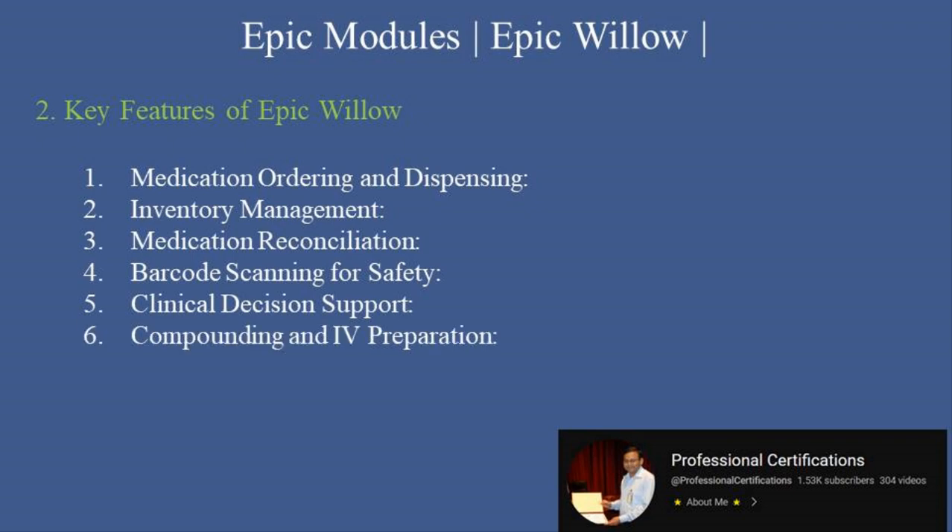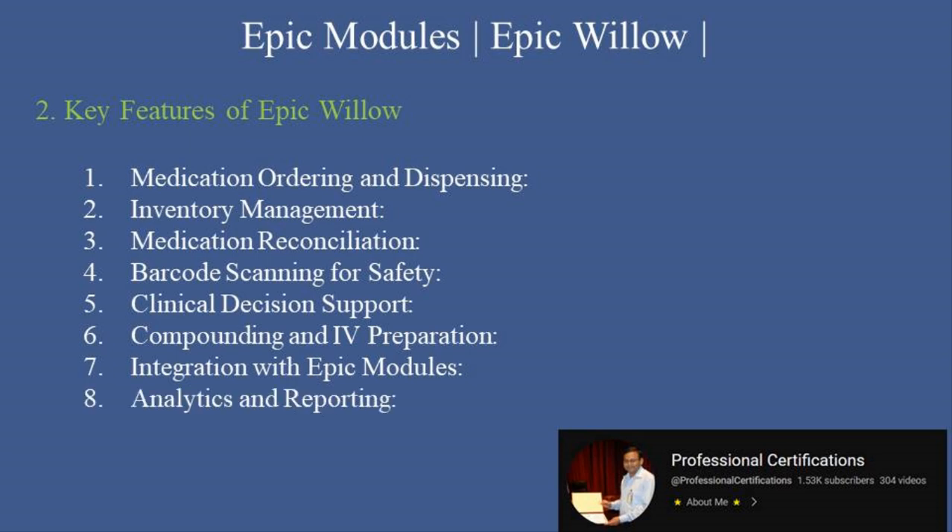Fourth, Barcode Scanning for Safety utilizes barcode technology to verify medications during dispensing and administration. Fifth, Clinical Decision Support provides alerts for drug interactions, allergies, and dosage guidelines. Sixth, Compounding and IV Preparation supports the preparation of compounded medications and IV solutions. Seventh, Integration with Epic Modules seamlessly connects with Epic Care, Rover, and other modules for coordinated workflows. Eighth, Analytics and Reporting offers tools to monitor pharmacy operations, medication usage, and regulatory compliance.